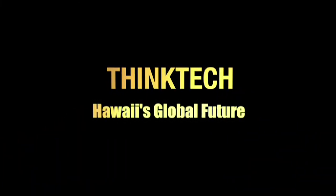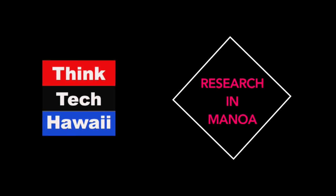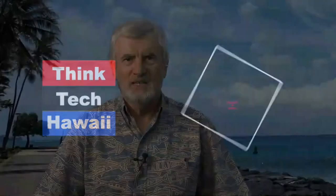This is ThinkTech Hawaii, Community Matters. It's one o'clock on a Monday afternoon, so you must be watching ThinkTech Hawaii, Research in Manoa. I'm your host, Pete McGinnis-Mark, and today our guest is Norbert Shawguffer, who works for the Planetary Science Institute here in Hawaii.